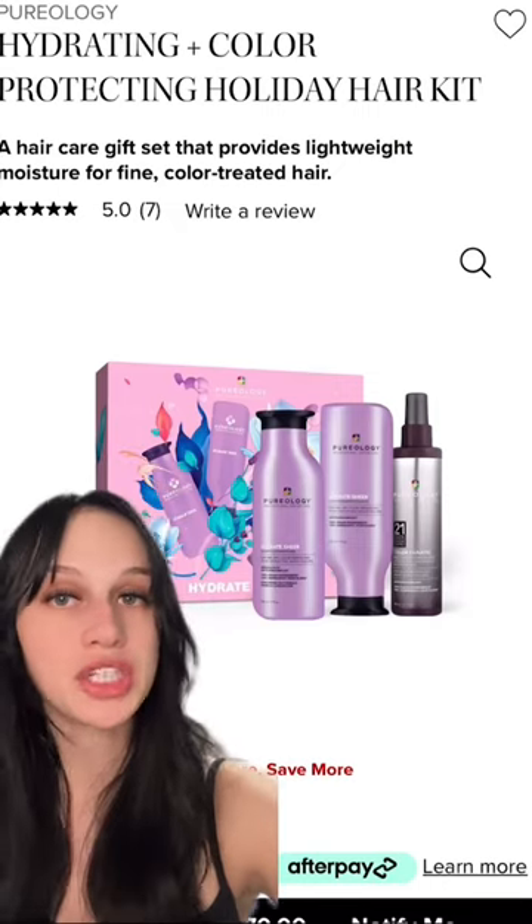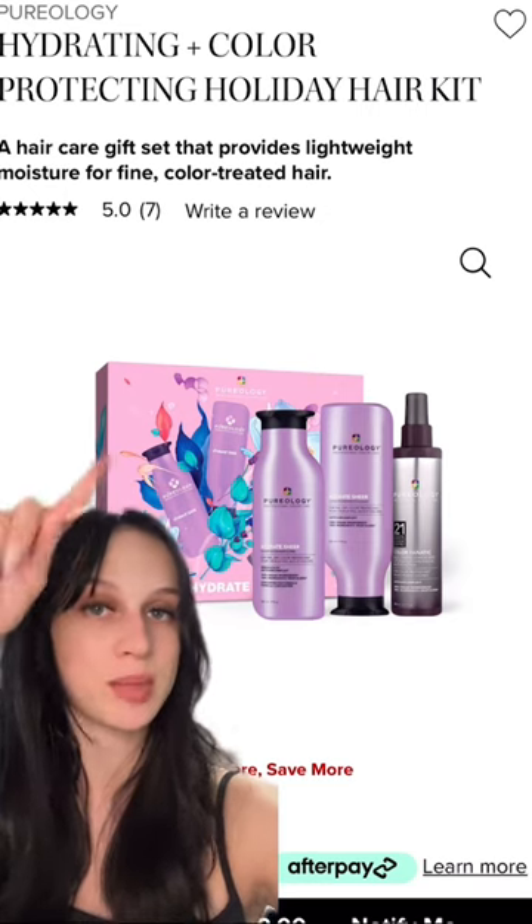This is the Ultimate Holiday Gift Guide, Hair Product Edition. My best friend absolutely loves Pureology, so I'm going to be getting her the Hydrating Plus Color Protecting Holiday Hair Kit.